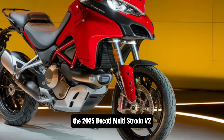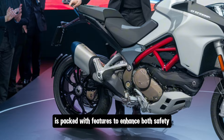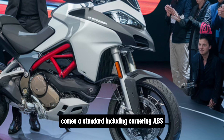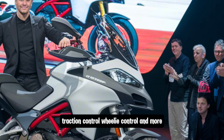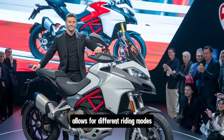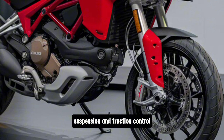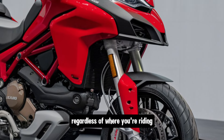When it comes to electronics, the 2025 Ducati Multistrada V2 is packed with features to enhance both safety and convenience. Ducati's signature electronics package, the Ducati Safety Pack, comes as standard, including cornering ABS, traction control, wheelie control, and more. The ride-by-wire throttle system allows for different riding modes including Sport, Touring, Urban, and Enduro. These modes tweak the power delivery, suspension, and traction control to suit different riding conditions, ensuring you get the best performance regardless of where you're riding.